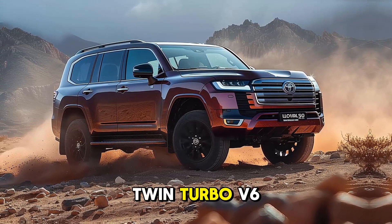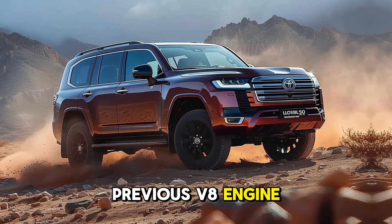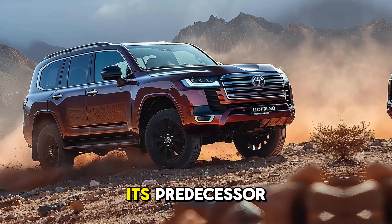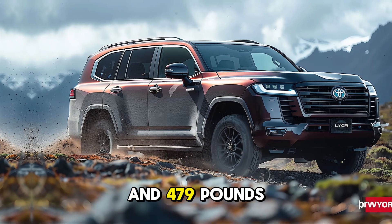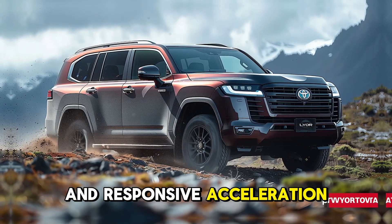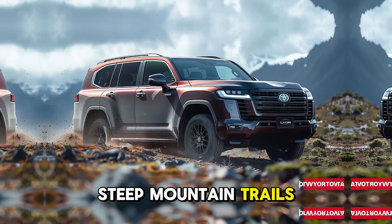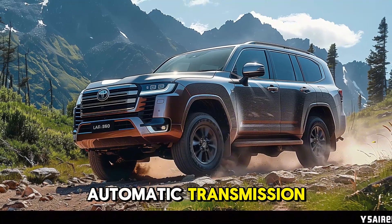3.5-liter twin-turbo V6 engine, which replaces the previous V8 engine. This new engine is more fuel-efficient and powerful than its predecessor, producing 409 horsepower and 479 pounds-ft of torque. The Land Cruiser provides smooth and responsive acceleration, regardless of whether you are navigating steep mountain trails or cruising down highways.